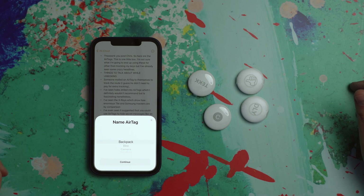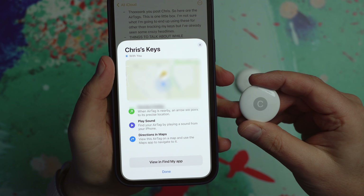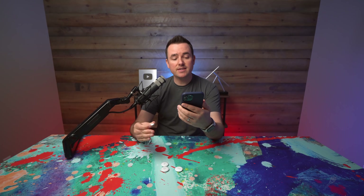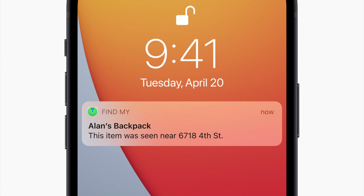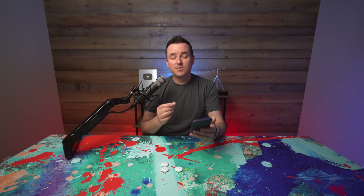Before I get the rest of these unwrapped, let me get this first one connected. This one's got a C on it — most personal — so that one is going to go on my keys. That took somewhere between five and ten seconds. Here's the dialog box: precision finding, play a sound, or get directions in Maps. These are the very basics of AirTags. Precision finding uses an arrow to point you to its precise location when it's nearby. Another option is to play a sound so you can find your AirTag audibly. And if it's further away, you can view your AirTag on a map and navigate there. Now I've used Tile in the past, and I have to say I like this chiming and chirping better than what I had with Tile.